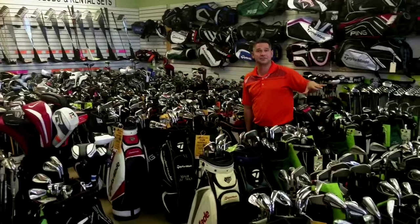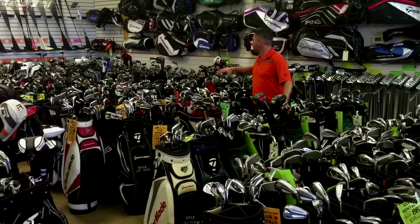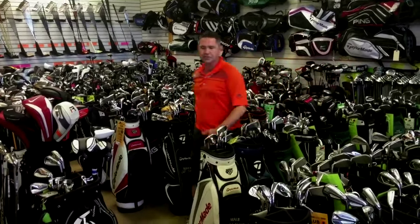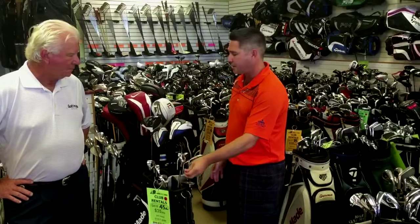Well, we have a lot of sets to choose from. We have about 30 to 40 stiff flex irons that you can choose from. We have, hopefully, a regular flex. I got lefties on the wall, ladies are in the back. And the nice thing about it is you get to create your own set. So I happen to pick out this R9 set, or this R11 set.